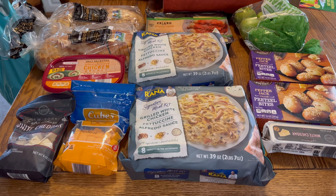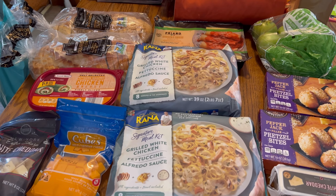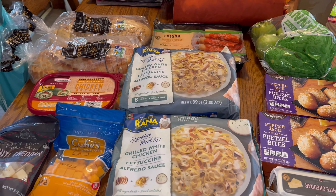All right y'all, I have a small Aldi haul today. I needed to go in and pick up some chicken lunch meat and came out with this — I can never go in and come out with just one thing.